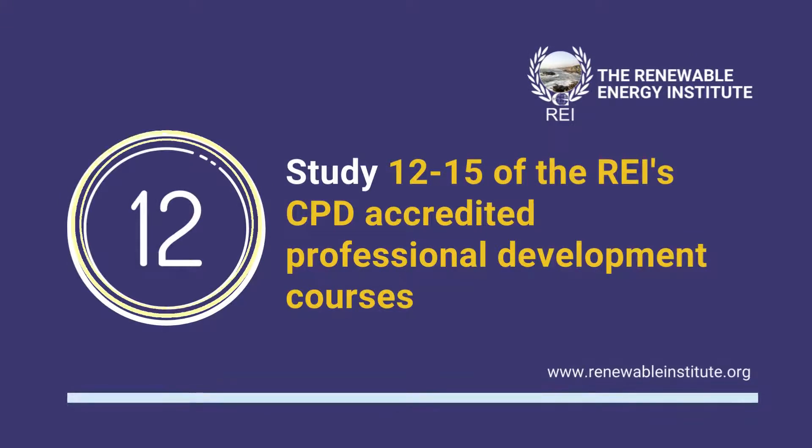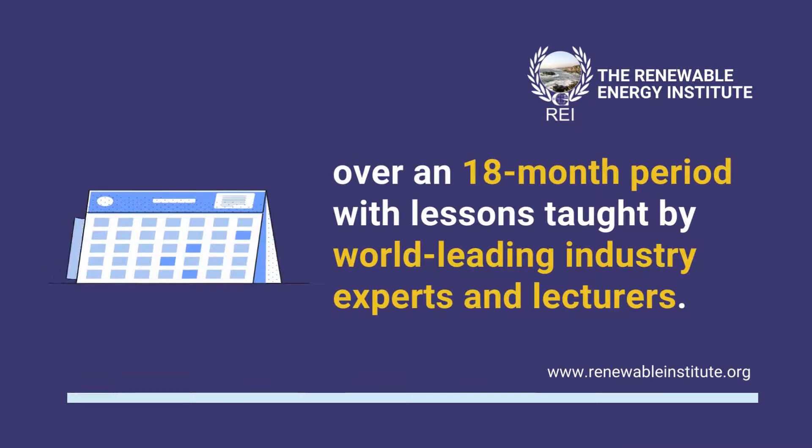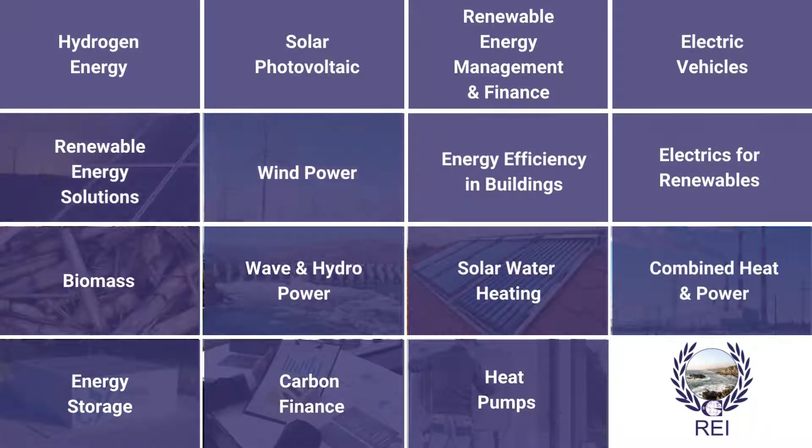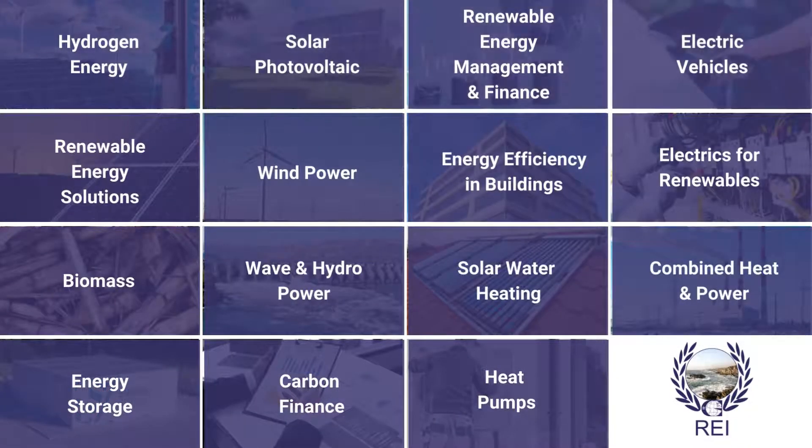With this pathway you will have access to 15 CPD accredited renewable energy courses. You must complete a minimum of 12 courses to achieve the award. You will have 18 months to complete these courses, which are led by world leading experts and lecturers. These 15 accredited courses have been designed to give you an in-depth education in the various areas and technologies used in the renewable energy industry today.